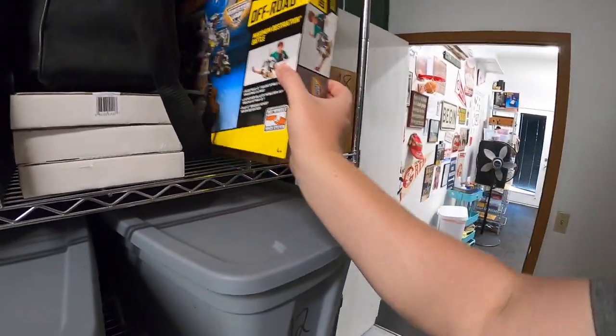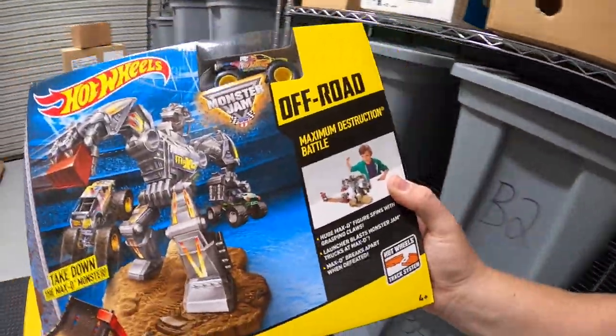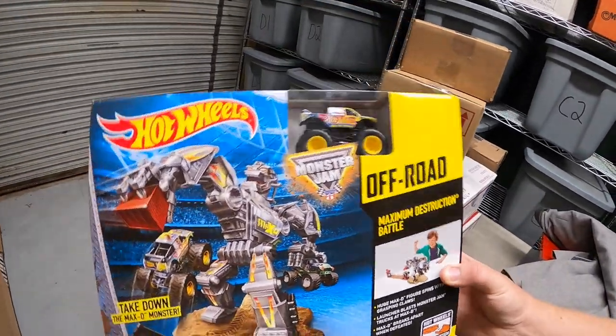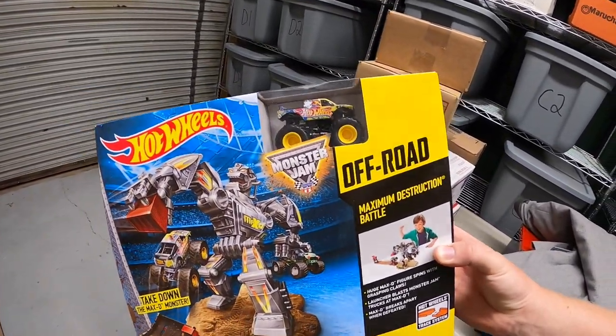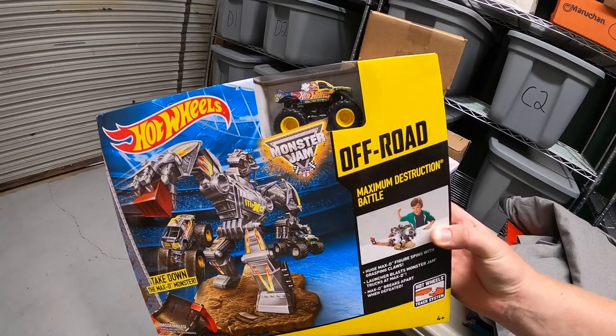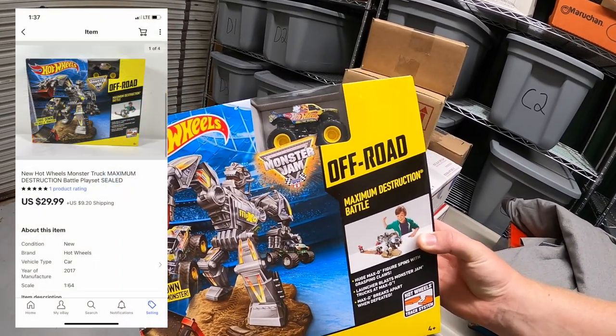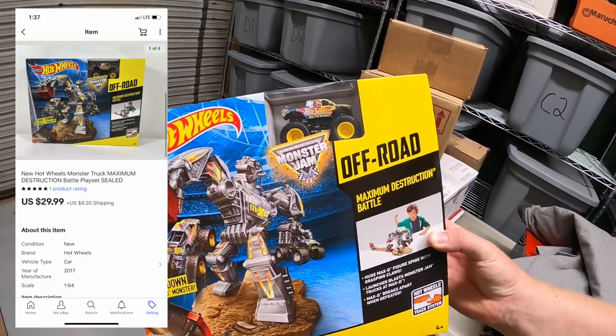Okay next is a Hot Wheels toy — this is Monster Jam Maximum Destruction Battle. I saw this at a garage sale and walked past it at first, then looked it up later and went back and got it. I was walking to the car and thought I better go back and get this. I paid $5 for it and it sold for $29.99 plus shipping.